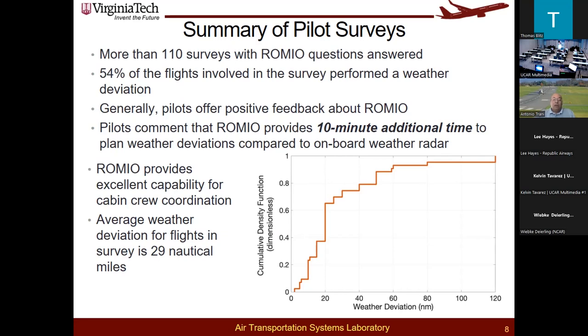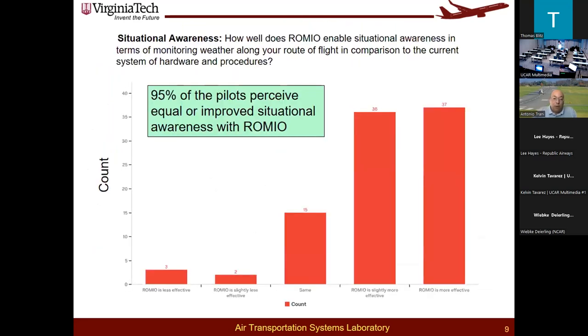Overall, 95% of pilots perceived the ROMEO product to improve or offer equal situational awareness compared to the onboard radar. Pilots commented that ROMEO would actually provide improved situational awareness under most scenarios.